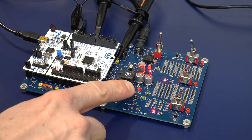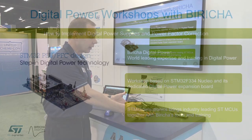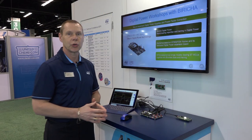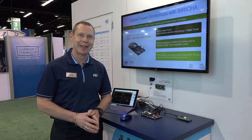Underneath it is the load board, which is a buck converter with load cells on it, and this can be used for evaluation purposes, or we also use it in our workshops that we put on with Bericha. So if you need more information, please visit us on ST.com, and thanks for your attention.